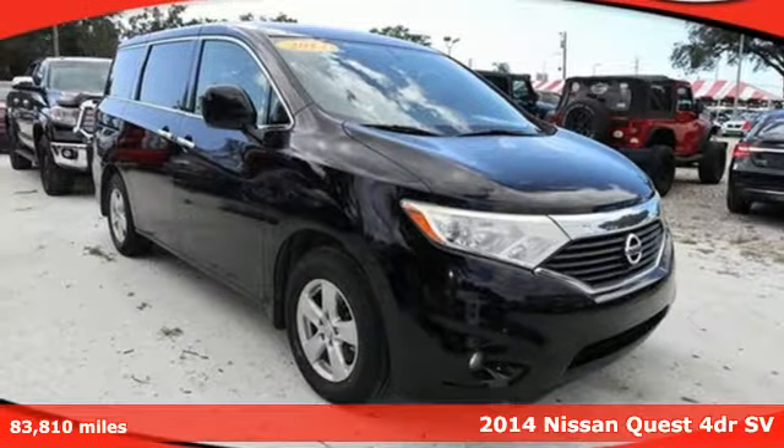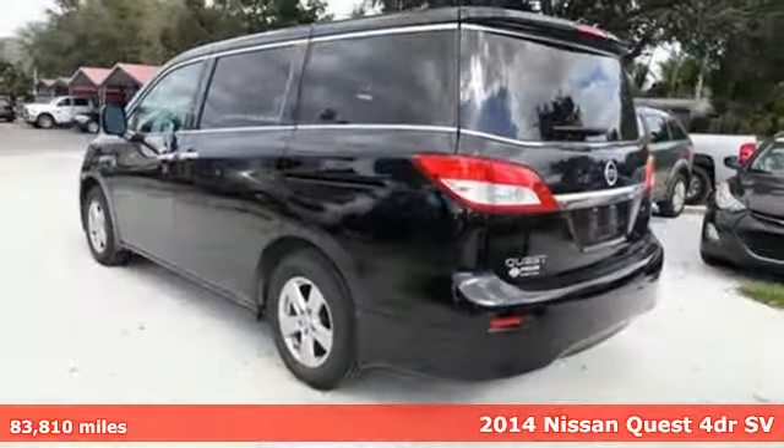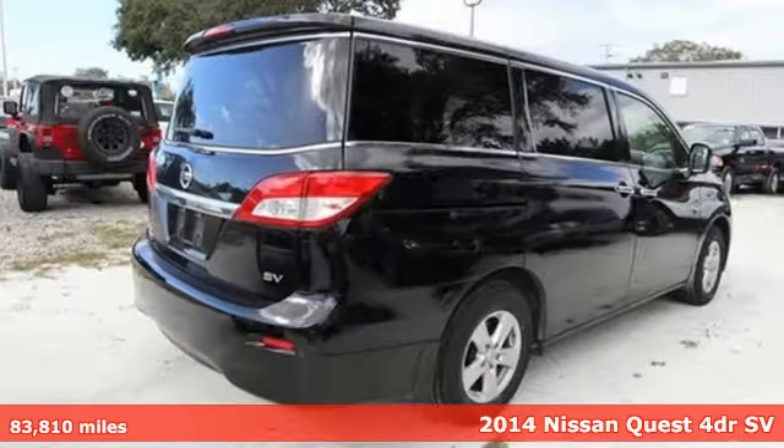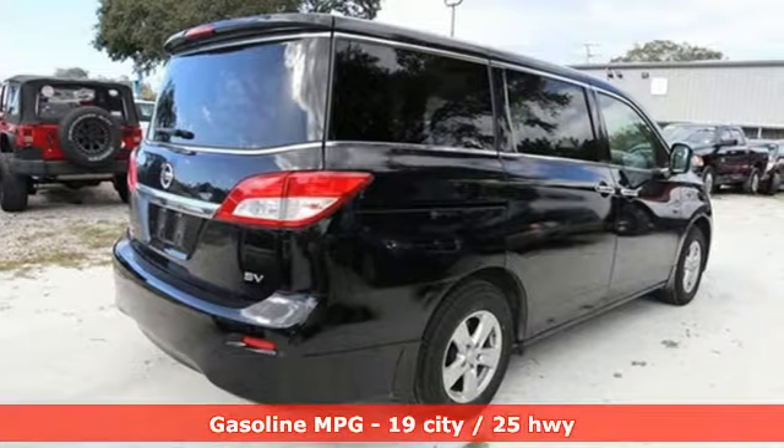Here's a 2014 Nissan Quest. Make life a little easier with your official sidekick for all of life's demands. It comes with the features you need and, better yet, want.